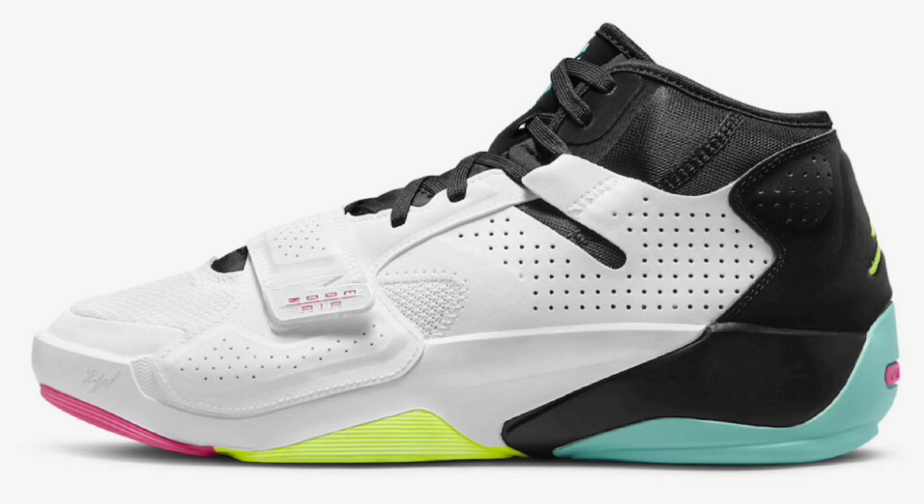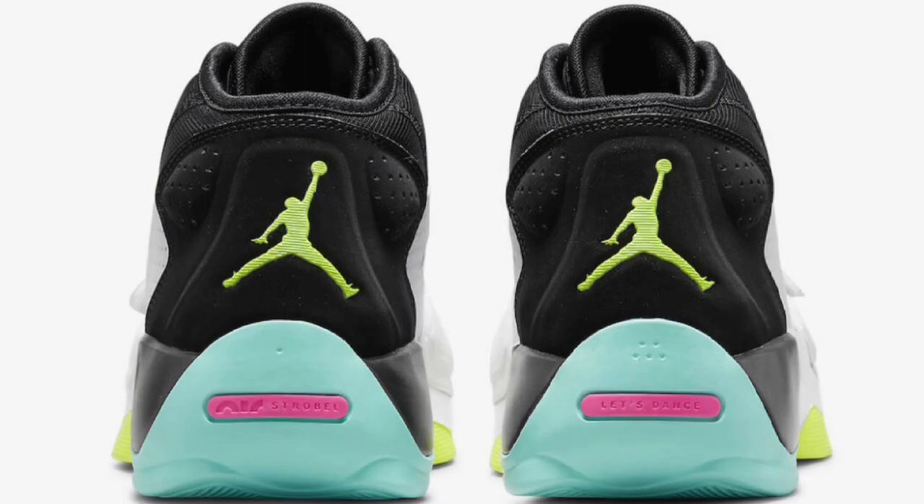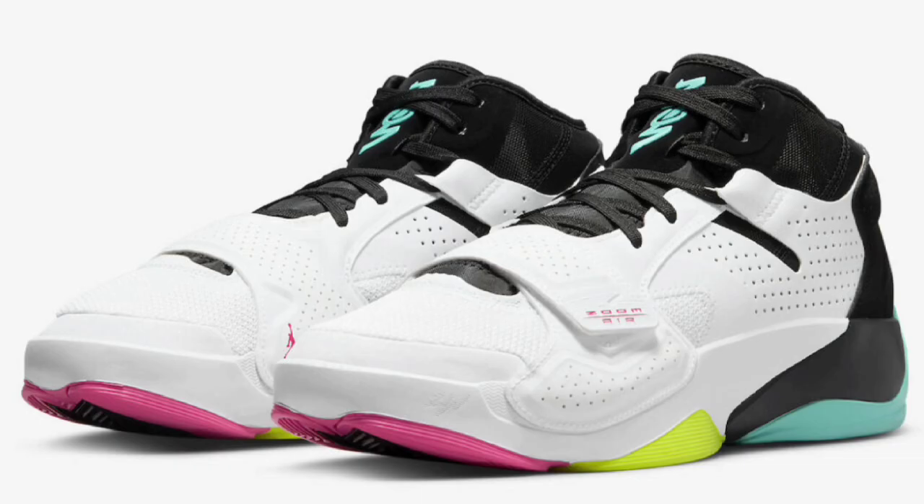Next up, we have the Dynamic Turquoise, which dropped July 6th, 2022 for a retail price of $120. These came in white, volt, black, and dynamic turquoise, also constructed with a mix of leather and mesh materials. This Dynamic Turquoise was a pretty solid colorway. From a 1 to 10, I would give it a solid 6.5 to 7. I do like that it has a majority white, but I wish there was a little more color on the upper to hit off with the accents — maybe something on the strap — just something to make it even better in my opinion.